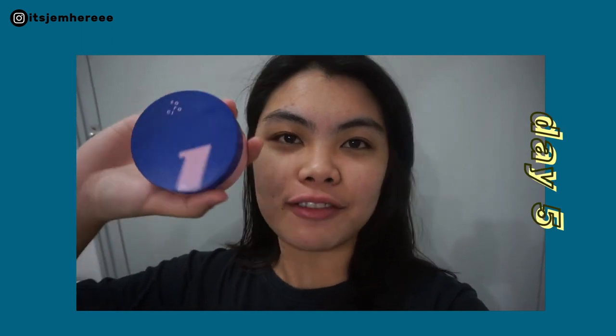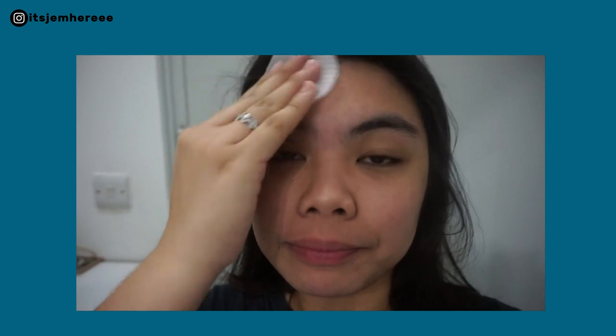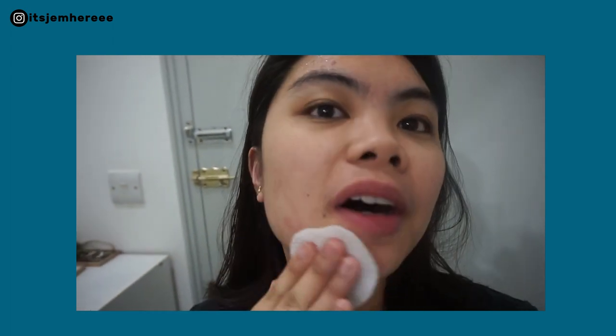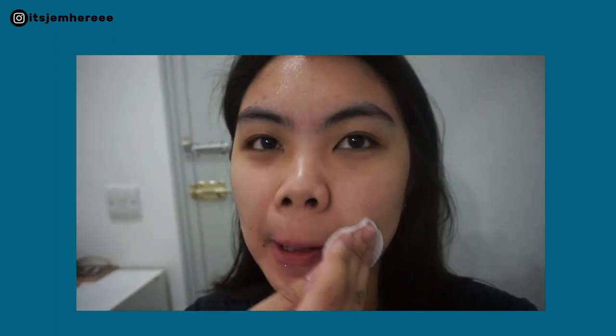It's day five morning of me using this pad. So my acne is going away — those pimples on my forehead are gone. But as you can see, it seems to have transferred here somehow. I'm not sure what's going on with that.